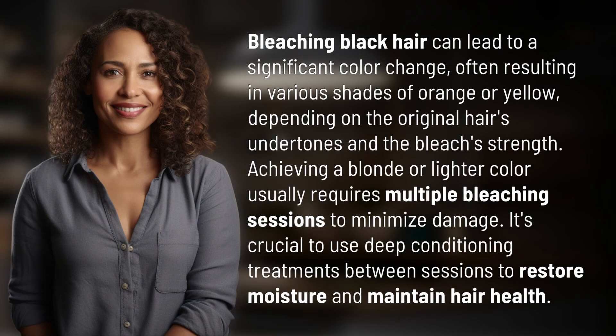Bleaching black hair can lead to a significant color change, often resulting in various shades of orange or yellow, depending on the original hair's undertones and the bleach's strength.